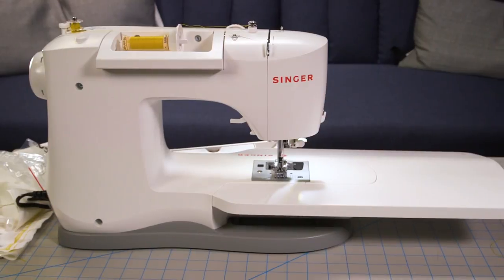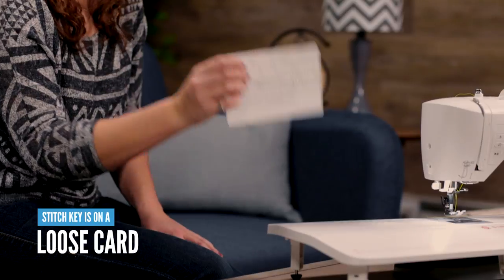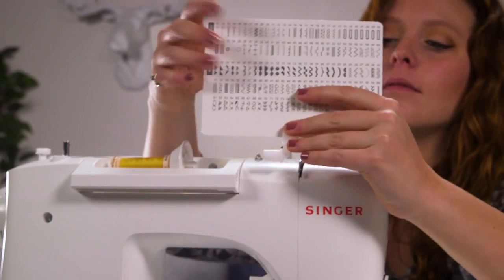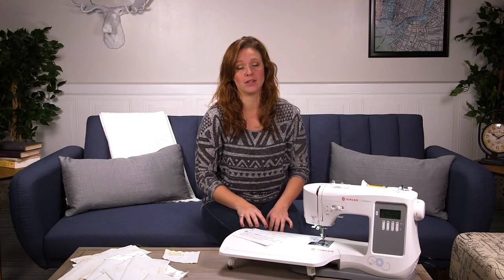The built-in thread cutter on the left side is also incredibly dull. The stitch patterns are also located on a separate cardboard stitch key rather than right on the machine. You can affix the stitch key to the sewing machine with a little piece of plastic that comes with it, but it's just not as convenient as having it permanently on the side of the sewing machine.